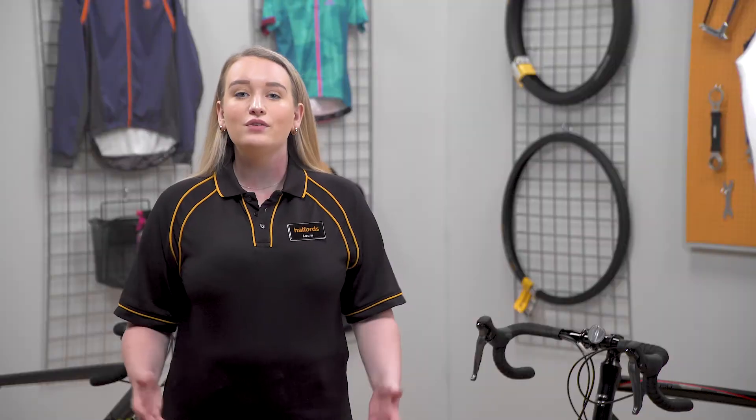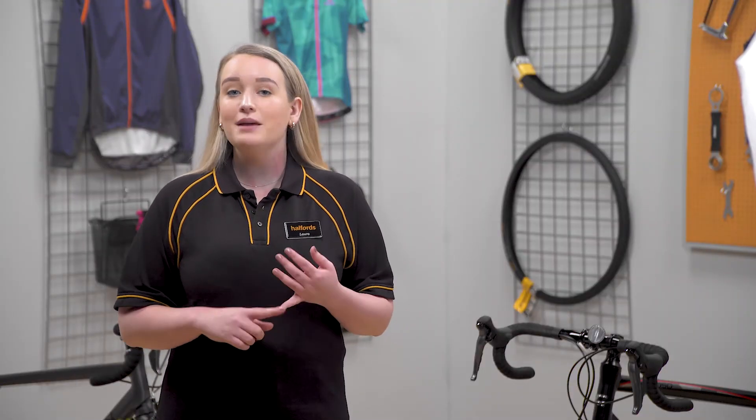Don't forget that if you're going to be doing a lot of miles, you might want to think about things like clipless pedals, cycling shoes and clothing, which will also help you to be more comfortable when you're putting in the miles. Explore the Halfords website or pop into store to discover our full road bike range today.